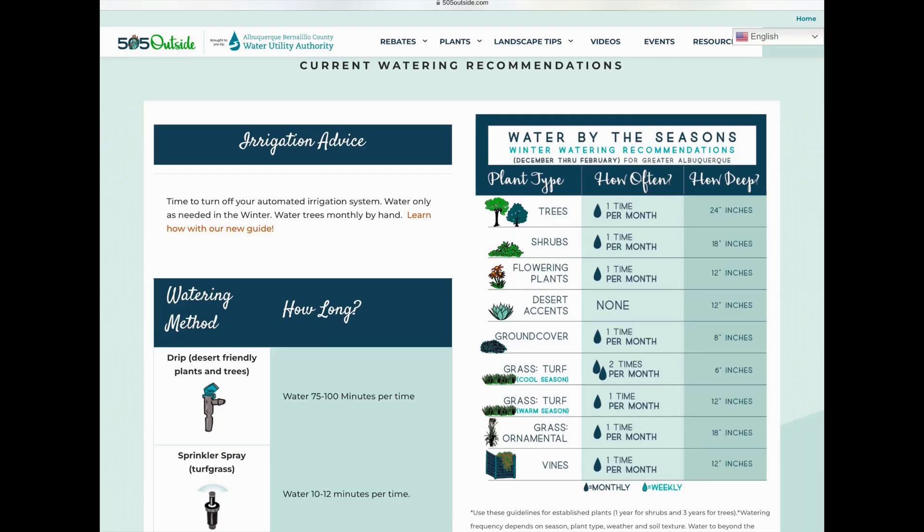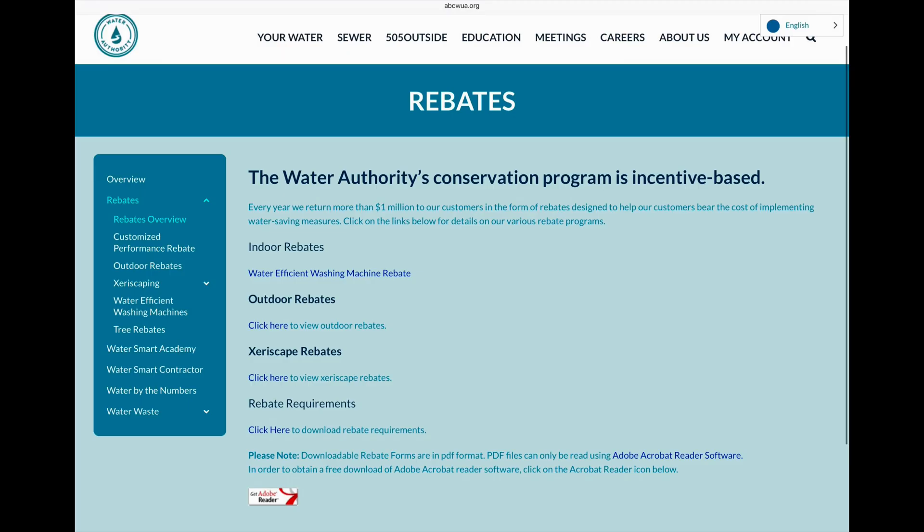Number one, the city of Albuquerque Water Utility Authority went on an educational route. They wanted to inform the city of what they could do to really conserve water. They also implemented an incentive or rebate program for consumers to switch to xeriscape plants and landscaping and also more energy-efficient appliances in their home.